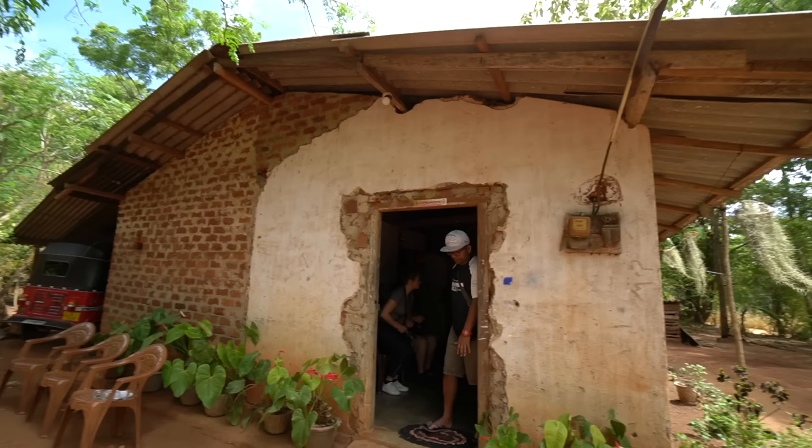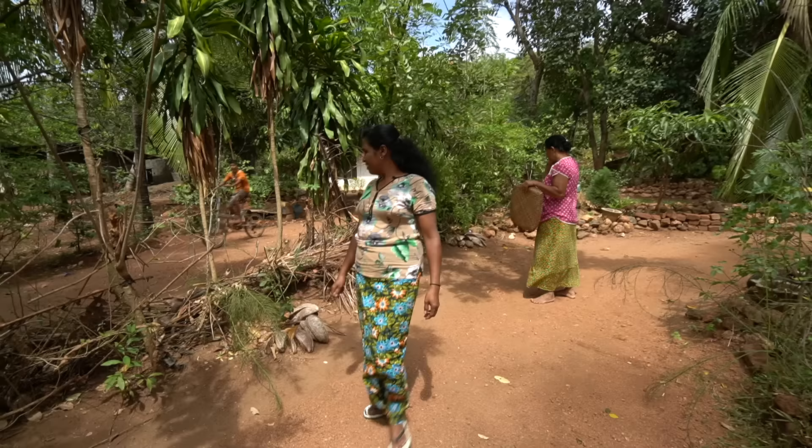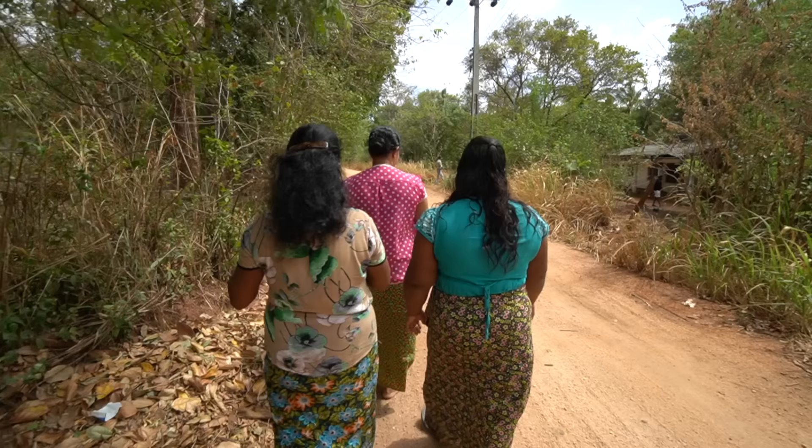This is such a cool opportunity to explore the family's home — very traditional style of living. So now we will go with one of the local women to the farm to pick some vegetables. She has a basket here which we'll collect them in, and it's just a hundred meters walk from here.